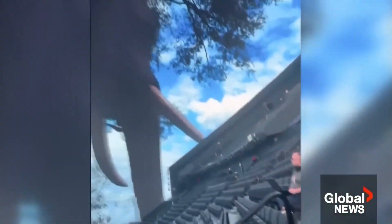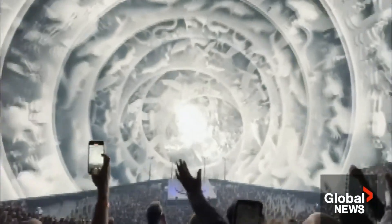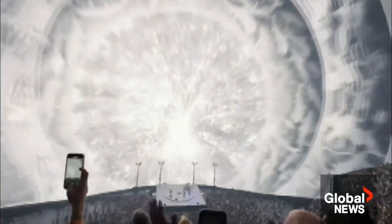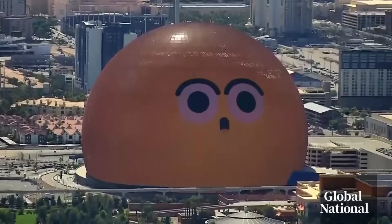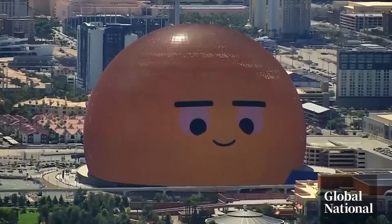Aronofsky's movie is part sci-fi, part nature documentary. It's going to run for a year, but the years to come will be interesting. It's hard not to wonder what artists will do with the sphere and what other cities might want their own. Mike Armstrong, Global News, Montreal.